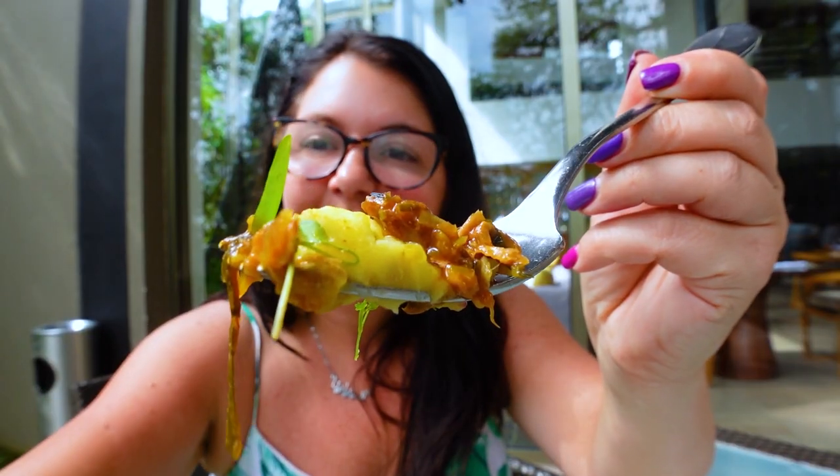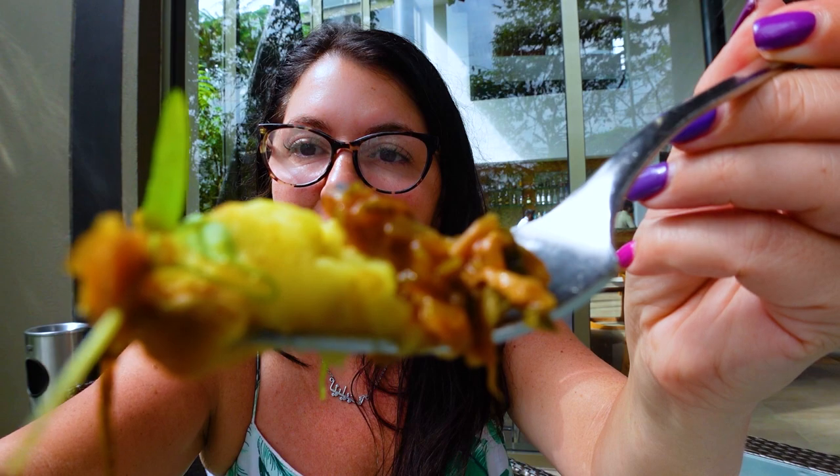You always have order envy when you see across the table someone is having seafood, even though this looks amazing. It looks beautiful. Let's try it. It's like a good mash with pork — you can't go wrong with that. Very good.